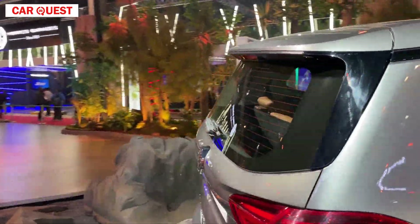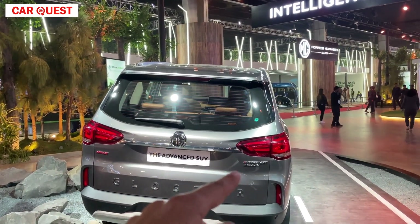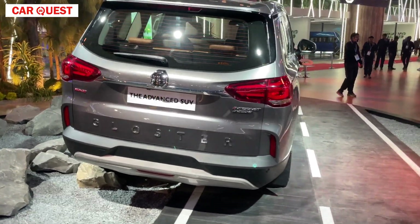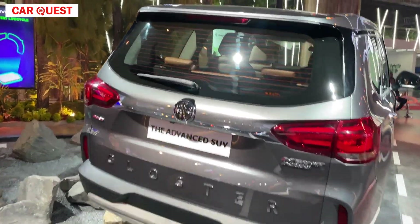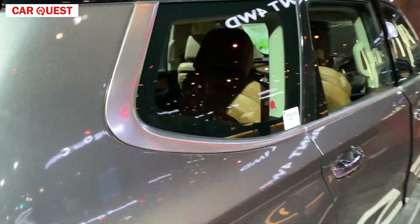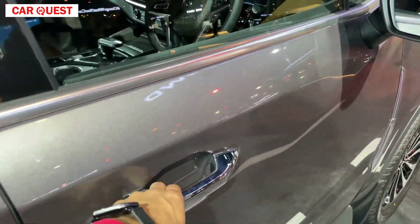When you see the car from the rear, it looks very massive. You can see the ADAS elements and the 'Gloster' branding in bold font. You will get a total of 6 parking sensors at the rear, and a rear camera as well. The tail light design is very good. On the side, there is a silver finish with chrome treatment — it looks very good.